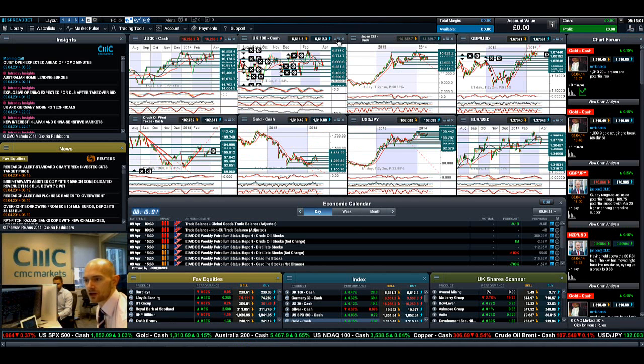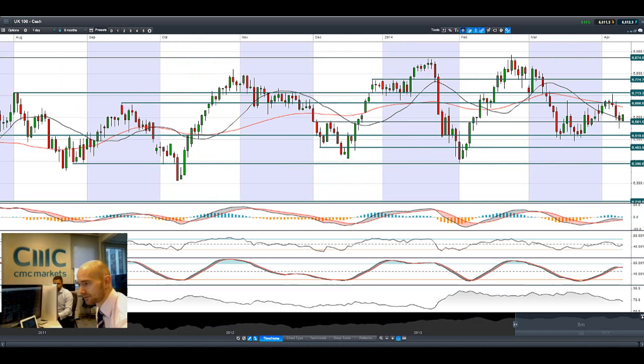Looking at the UK100, it's also been having a tough time, but managed to recover a lot of the losses it suffered yesterday. We traded quite low below support at 6581. We do have a much more bullish candle today — it's almost a bullish engulfing candle at the moment. The trading day is just 50 minutes old at the time of recording. We are moving in the right direction, so the next potential resistance is at 6666, and potential support still remains at 6581.